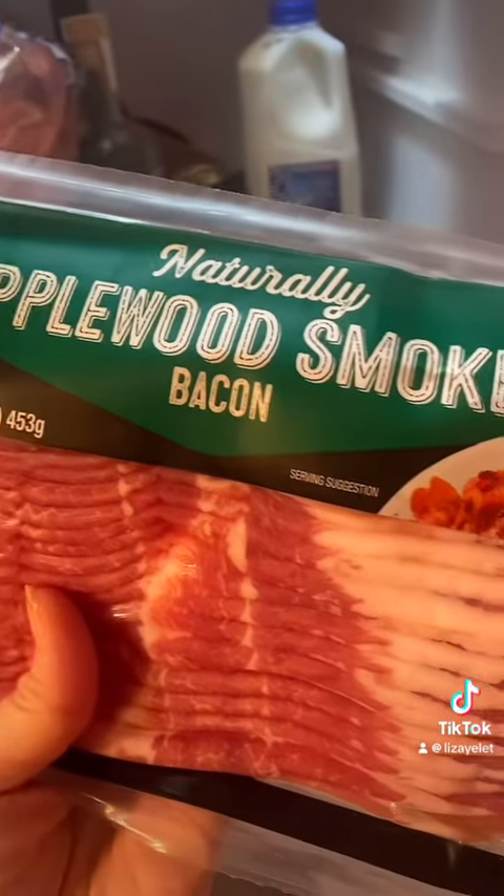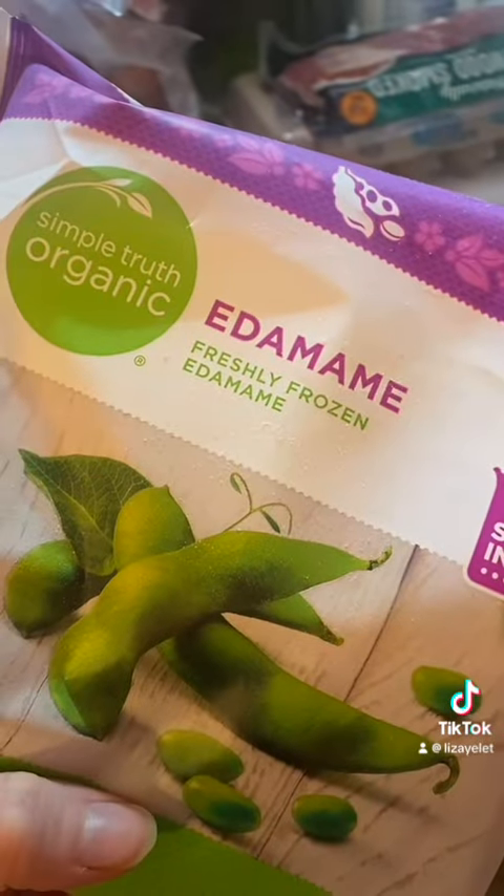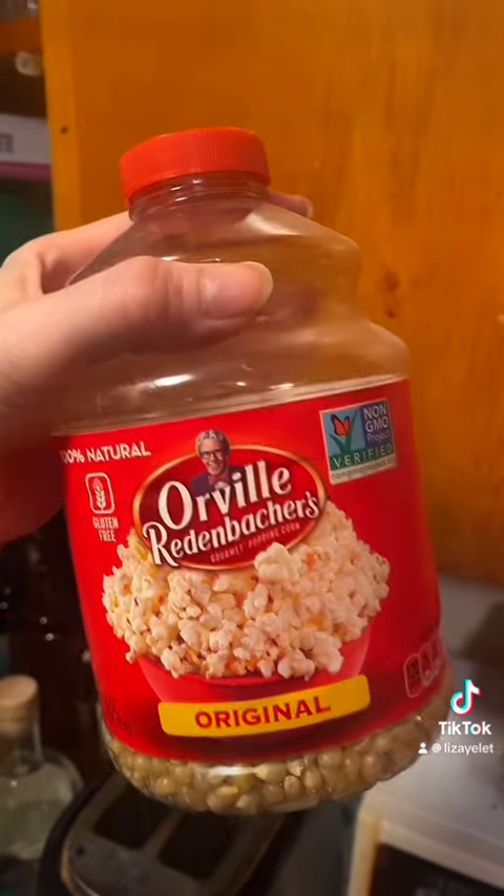I completely forgot to put bacon, string cheese, edamame beans, and popcorn on this — and I got those specifically for this.